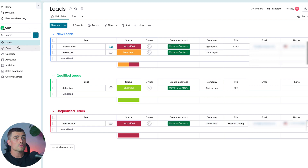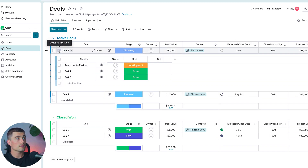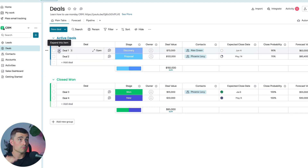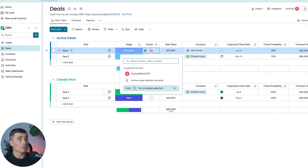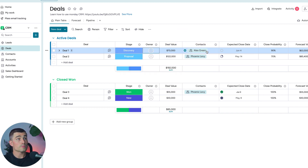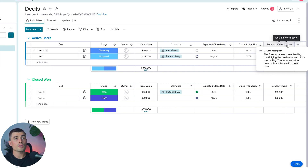Next, we're moving on to Deals — this is where you track the entire sales process. Looking at the columns, we have the deal with expandable sub-items for tasks. We have the Stage — clicking it shows the different stages of each deal. We have the Owner, the Deal Value, the Contact for the deal, an Expected Close Date, a Close Probability, and the Forecast Value — which is calculated by multiplying the deal value by the close probability. The Forecast Value column is available on the Pro plan.